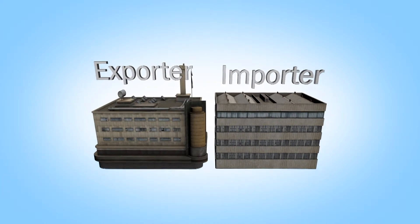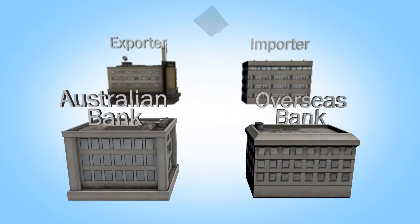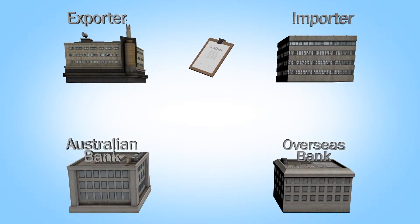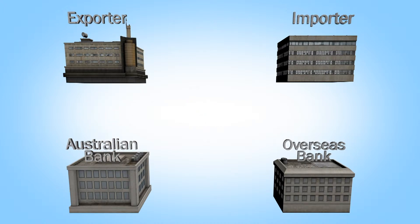Documentary collection. You have your importer and your exporter. In this instance, there is an Australian bank and an overseas bank. There is a contract between the importer and the exporter which determines the payment mechanism — in this instance, a documentary collection. The exporter prepares the documents, including the bill of lading, commercial invoice, and any other required documents. Those documents are then sent from the Australian bank to the overseas bank. The overseas bank holds onto those documents until the importer pays, the money comes back, and at that point the documents are released.